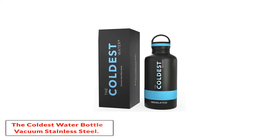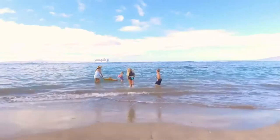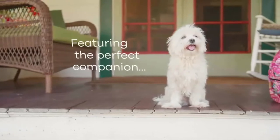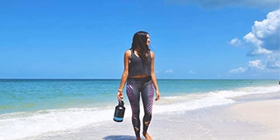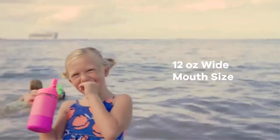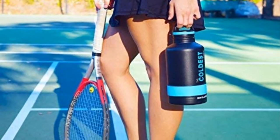The Coldest Water Bottle Vacuum Insulated Stainless Steel. Drinking 8 cups of water a day is a good benchmark for adults, but if you work out a lot, live in a very hot environment, or have certain medical conditions, you may need more. The Coldest Water Bottle keeps a whopping 64 ounces of water chilled all day, making it great for people who don't want to constantly refill a standard bottle. It keeps liquids cool for up to 36 hours, so you can fill it up at night and be ready in the morning, and the rubber grip and handle make it easy to carry your extra H2O.